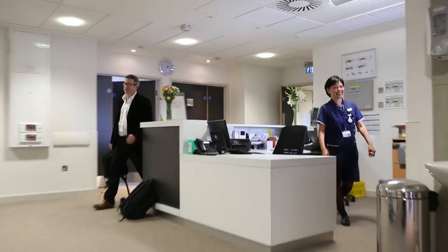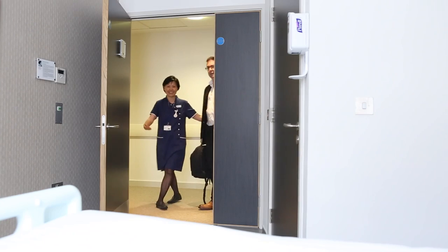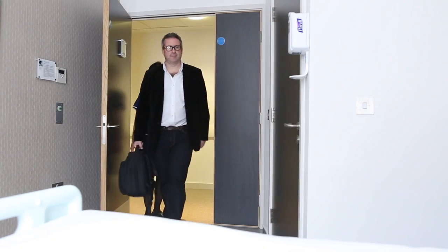We will let you know what to bring and what to expect, make sure you're fit enough for surgery, and well enough to go home as soon as possible after the procedure.